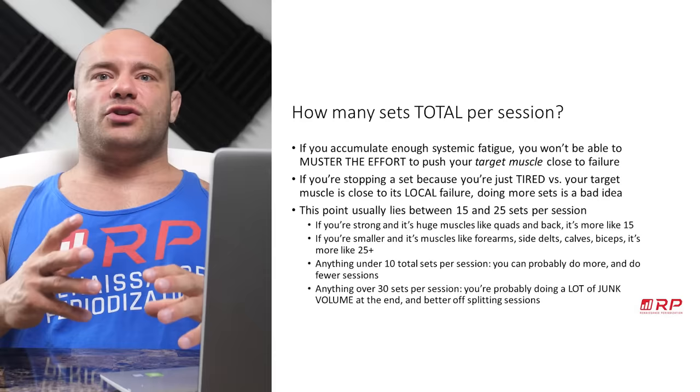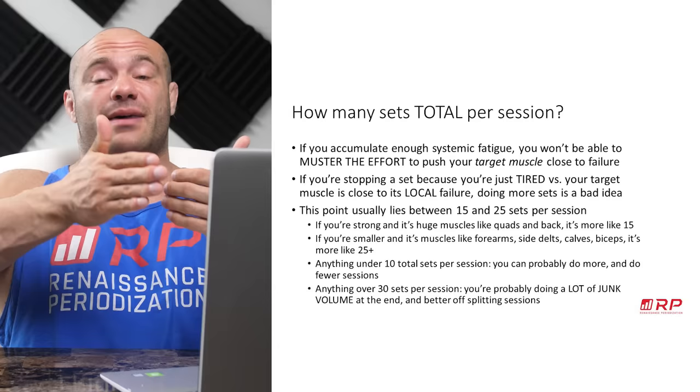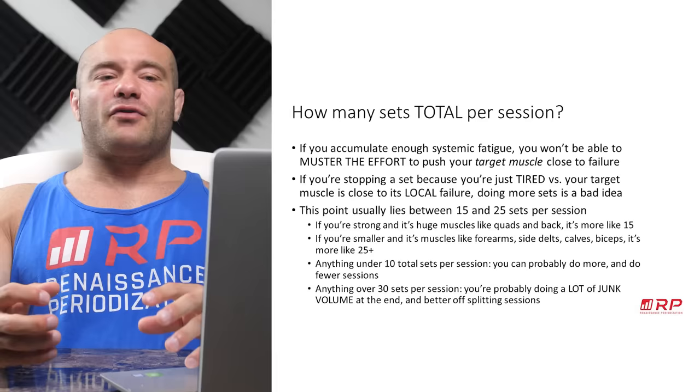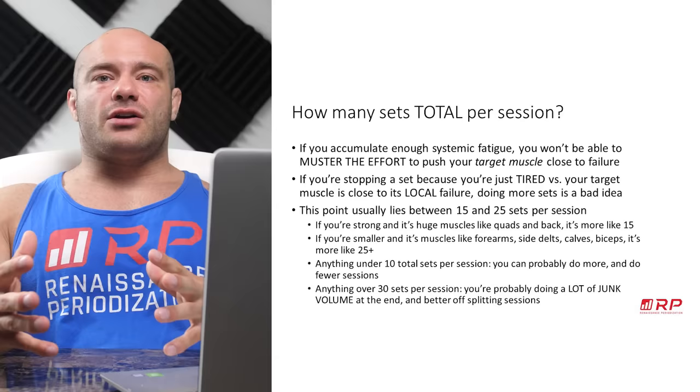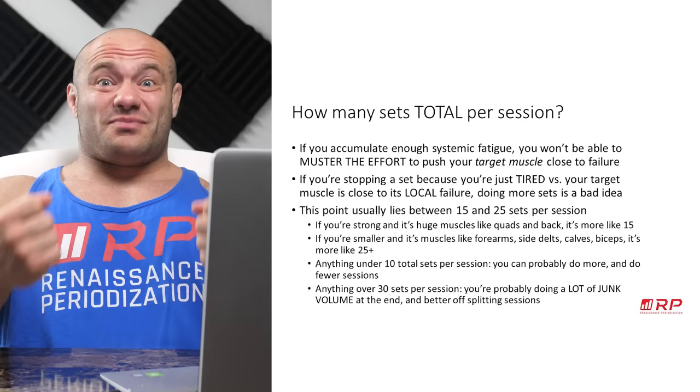That's per muscle per session. What about total sets per session — like when you walk in and you have to do chest, back, and legs? Here's the deal: if you accumulate enough systemic fatigue — fatigue that affects all muscles and the rest of the body, contributed by every single muscle — you won't be able to muster the effort to push the target muscle close to failure. If you're stopping a set because you're just overall tired, rather than because the local muscle is close to its own failure point, that is no longer efficient training.